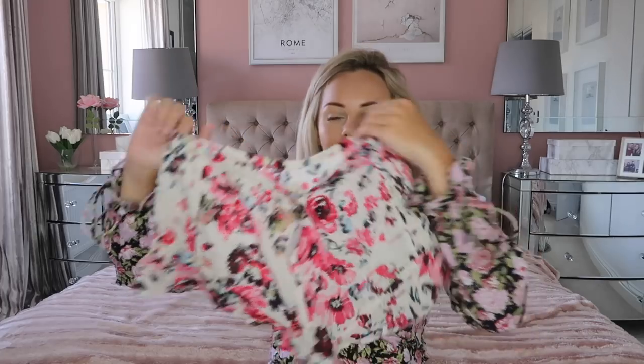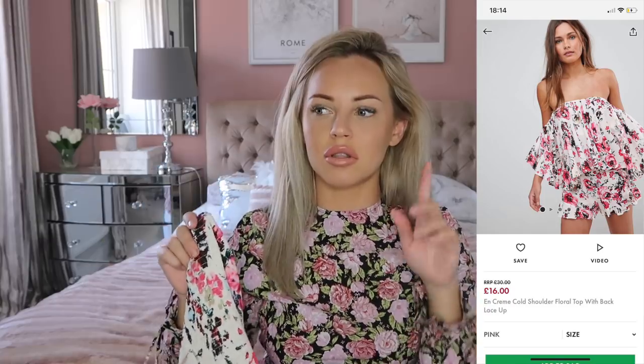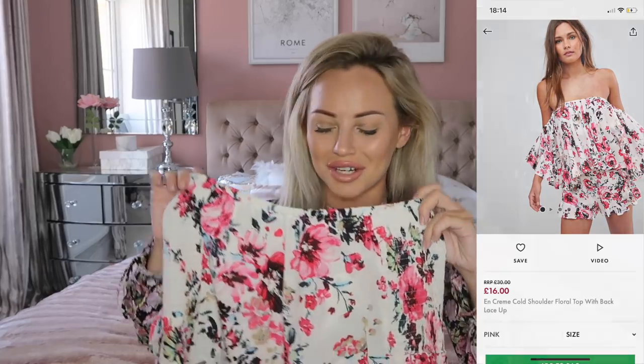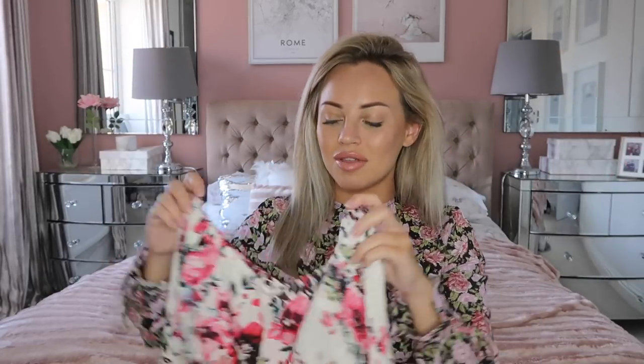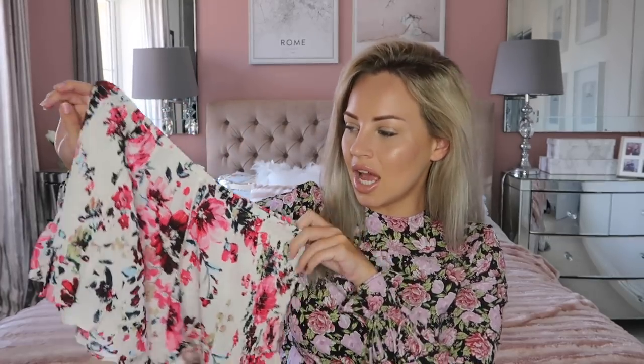Next up, I made a slight error — I ordered these shorts thinking it was a playsuit, but they're actually a separate top and shorts. I've ordered the top for next day delivery because I have ASOS premium delivery and I really like it. I'll insert a picture of what it looks like. I love the floral print. When the top comes I'll take a picture and put it on my Instagram so you can see what the full outfit looks like.